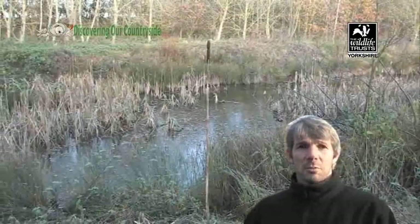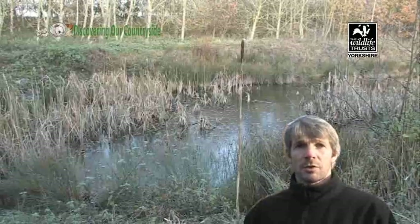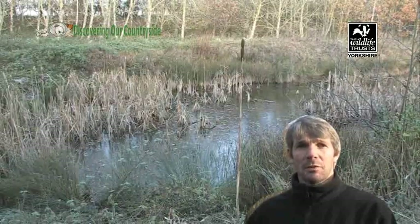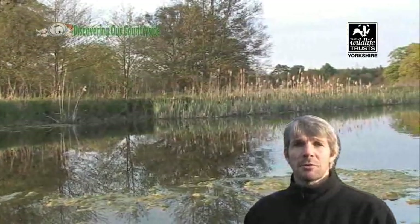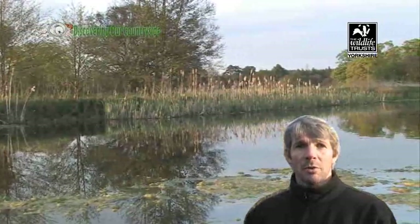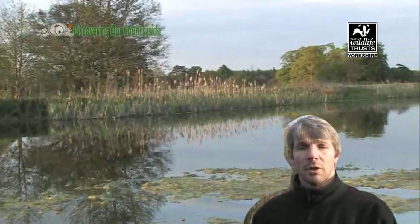Farm ponds can be really, really useful across the landscape. And if we have lots of ponds dotted around across the farmland, that actually helps wildlife when they move about. But it's not just farm ponds that are important. Ponds in urban and suburban areas, so around houses, are really important, or in schools. A small wildlife pond in a school or in your back garden can be really useful for local wildlife.